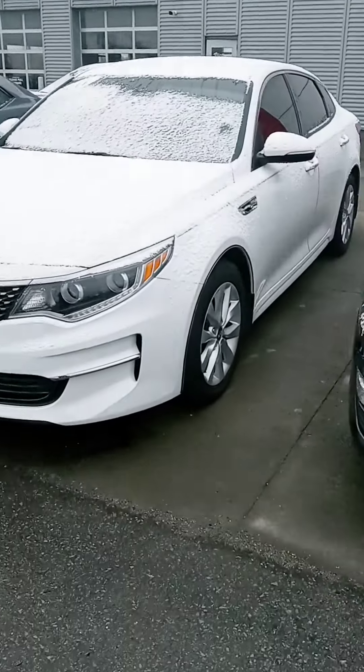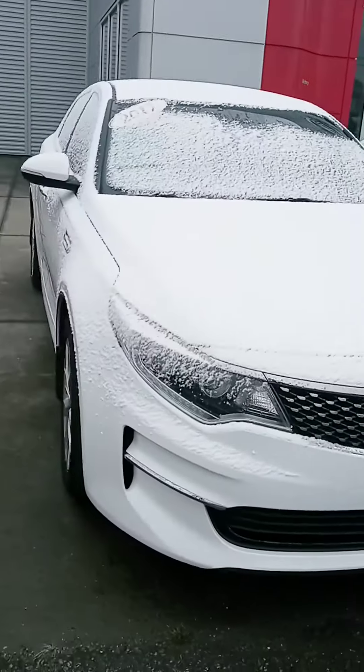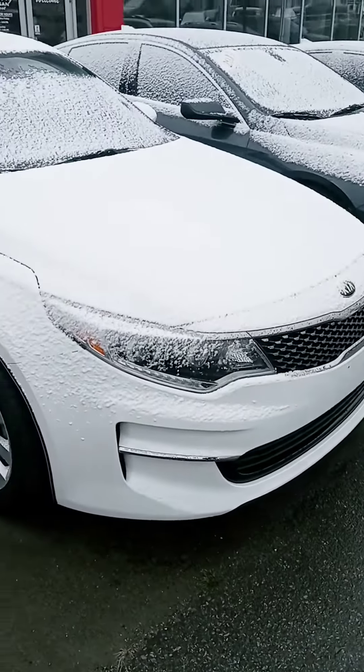Hi Ms. Richardson, this is John here at Victory Nissan. Here's that 2017 Kia Optima that you saw online. Just wanted to give you a better look at it and let you know it is here and available.